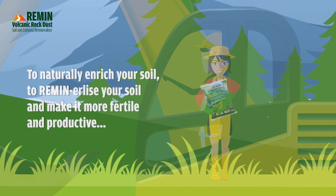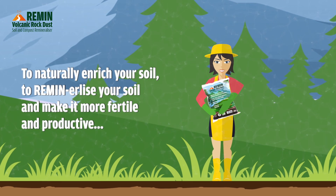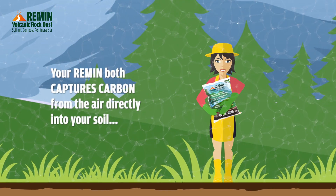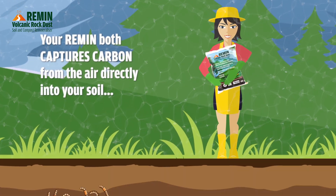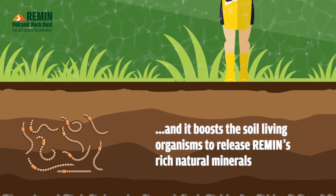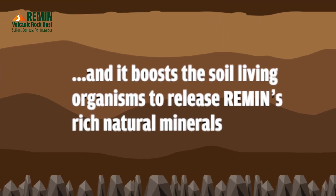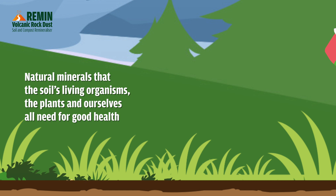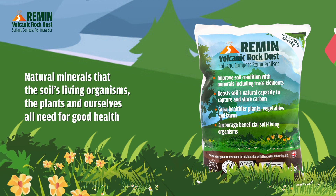To naturally enrich your soil, to remineralise your soil and make it more fertile and productive, your Remin both captures carbon from the air directly into your soil and boosts the soil-living organisms to release Remin's rich natural minerals — natural minerals that the soil's living organisms, the plants and ourselves, all need for good health.